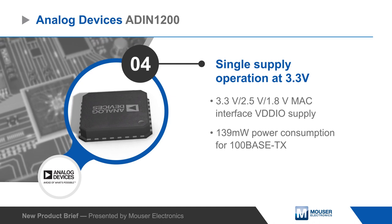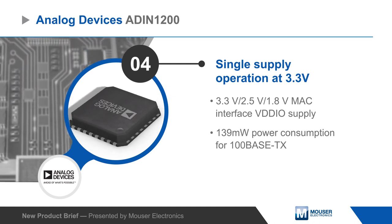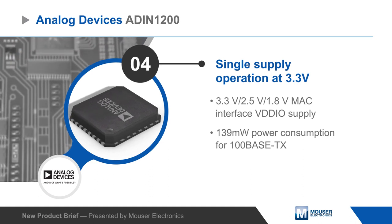The IC can operate from a single 3.3V supply, but it also offers the flexibility of a separate VDD-IO supply to allow operation as low as 1.8V to minimize power.